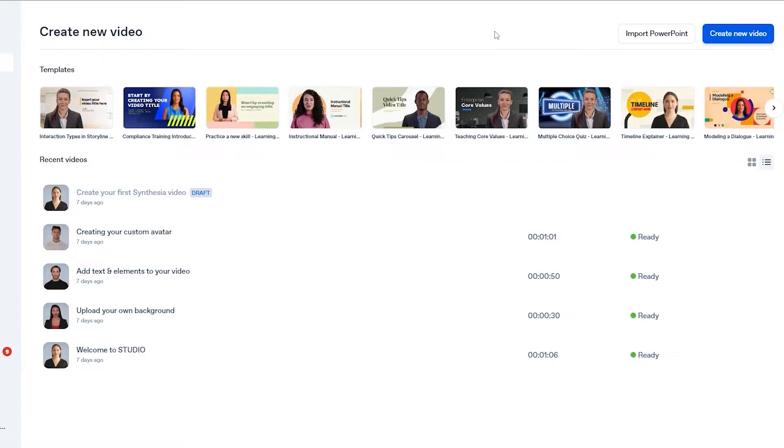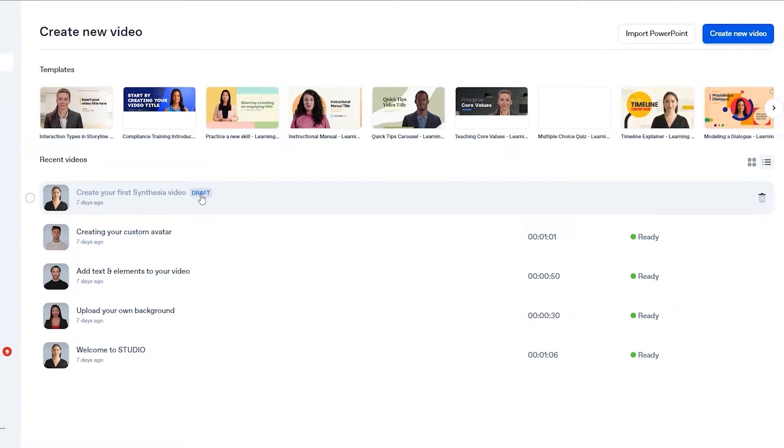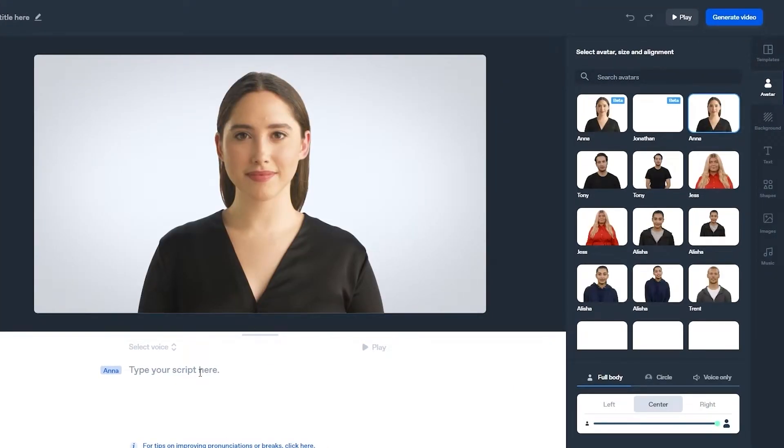Now I'm logged in. This is how it looks. Over here we already have some pre-made videos so you can understand how they look. Let's go ahead and create a new video from scratch. There are basically two ways to create a video: you can either type a script for a female avatar or actress, or you can upload your own video on the left side.